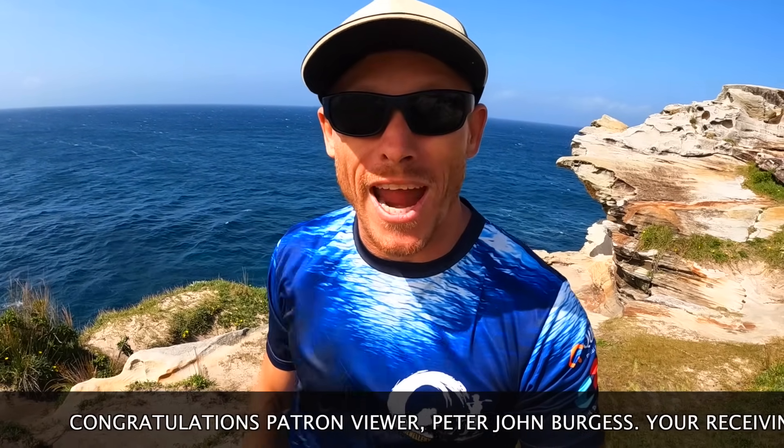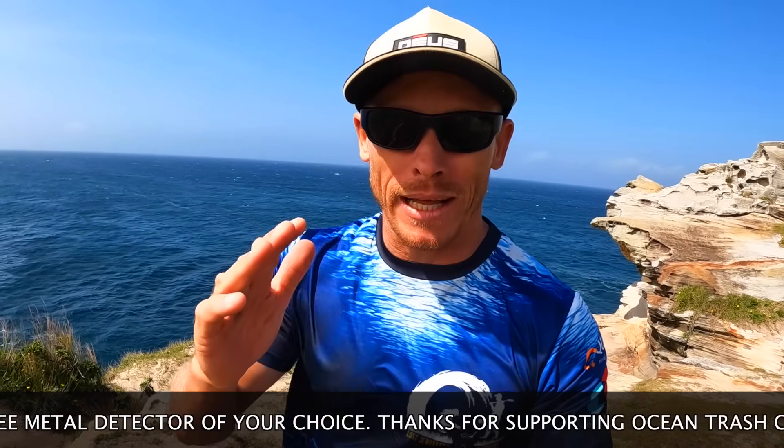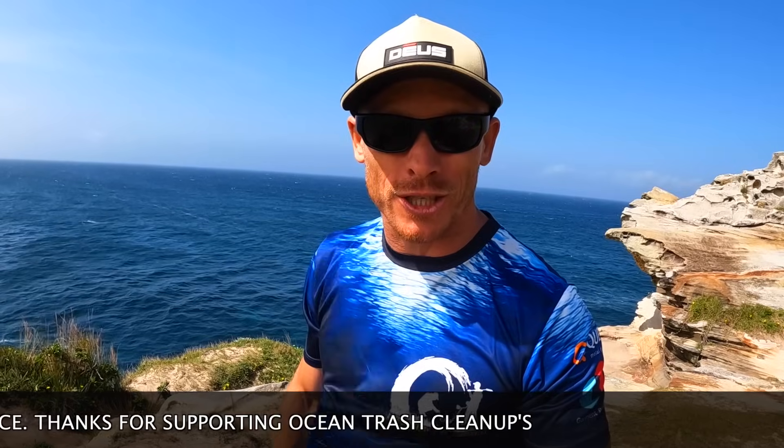Congratulations Peter John Bergus — we're sending you a brand new Quest metal detector of your choice! Thank you for joining us on Patreon, supporting our ocean trash cleanups, and returning lost property to their rightful owners. Would you like the Scuba Tech Pro? That's perfect for all your underwater metal detecting when you want to go out there with the fishies.